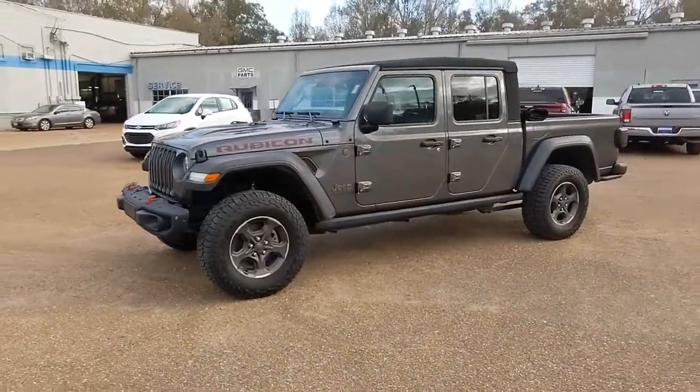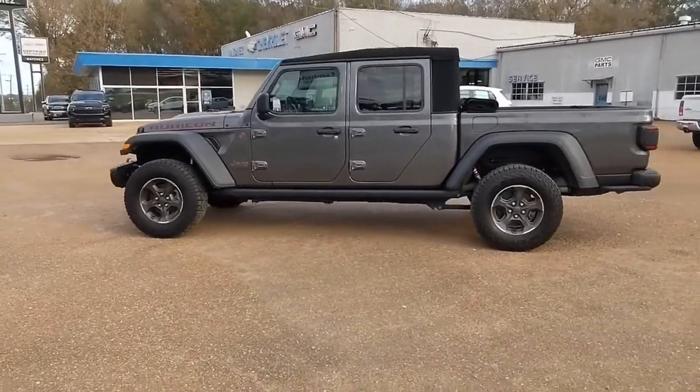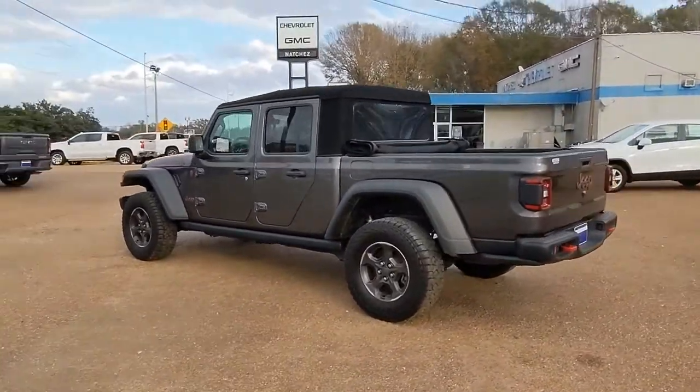Get acquainted with the 2020 Jeep Gladiator. With less than 25,000 miles on the odometer, this vehicle provides excellent value.